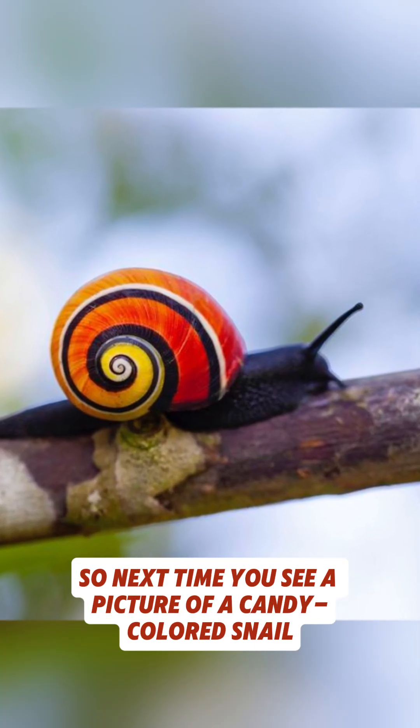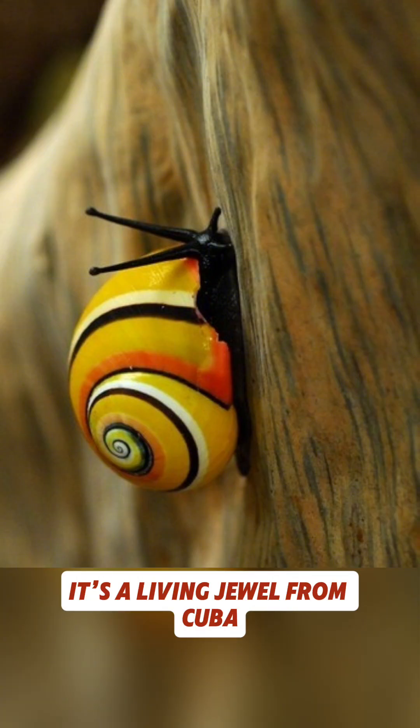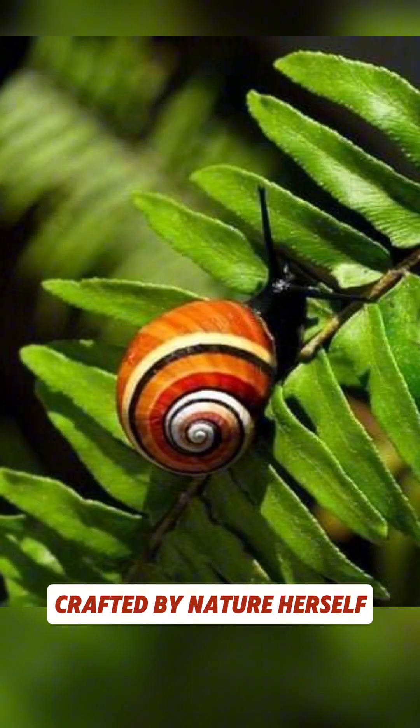So next time you see a picture of a candy-colored snail, remember, it's not just decoration. It's a living jewel from Cuba, crafted by nature herself.